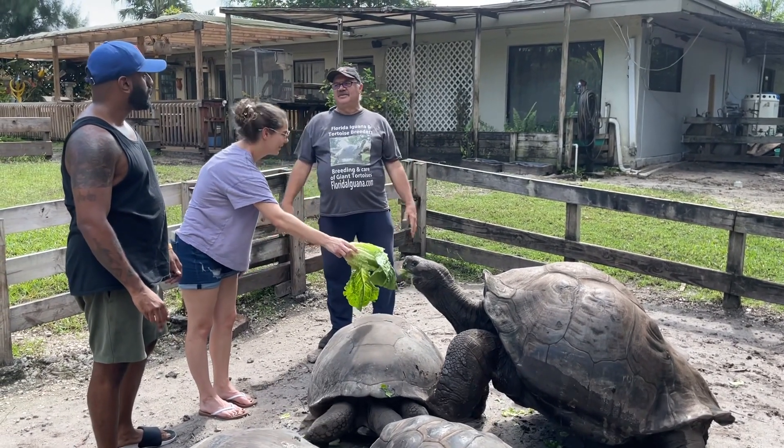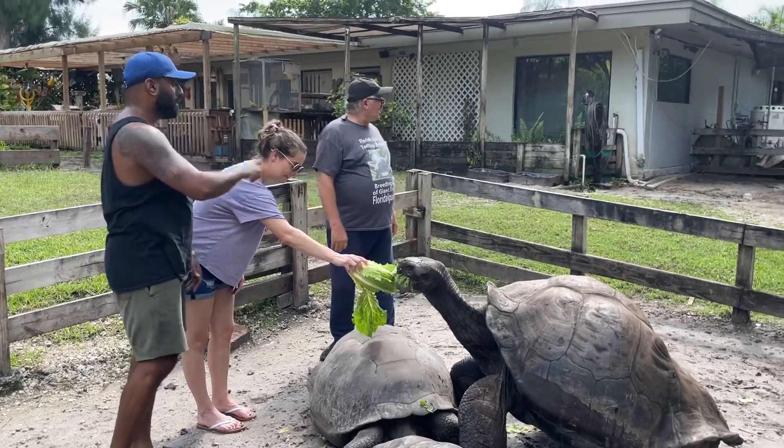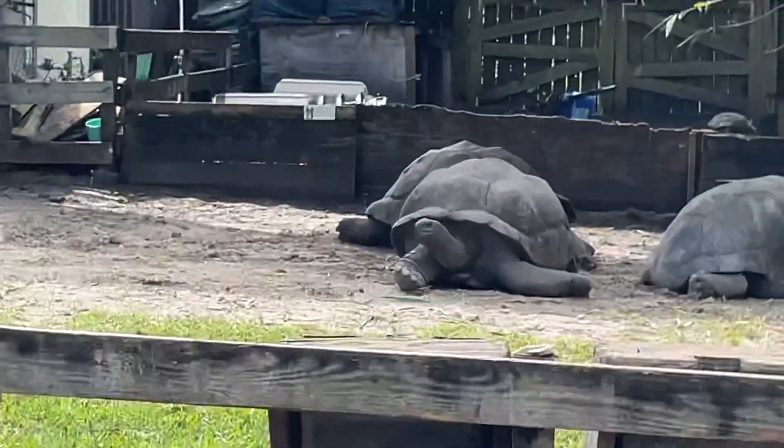Have you ever seen big Aldabras? I've seen like medium-sized Aldabras, probably like half the size of those, but never anything that big before. Because those are the Aldabras there. The Galapagos are over here.